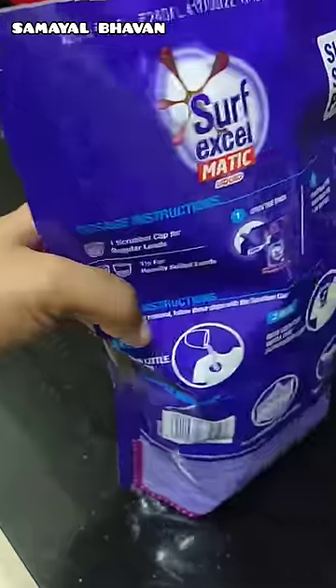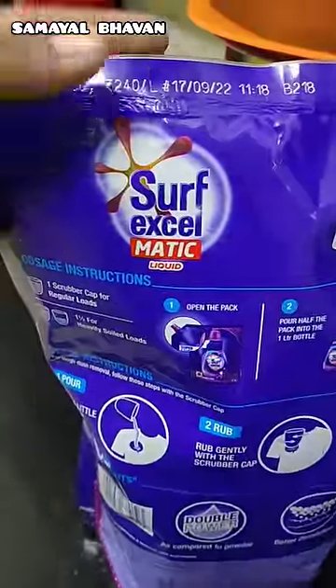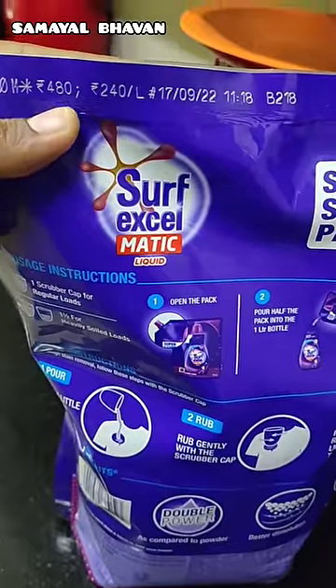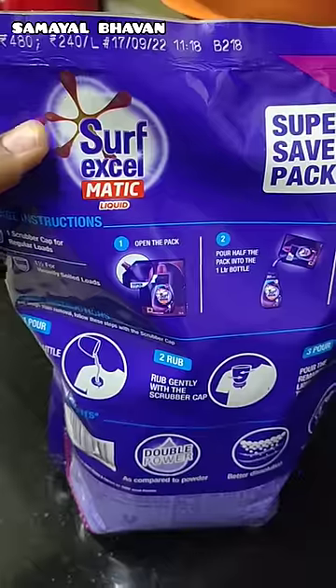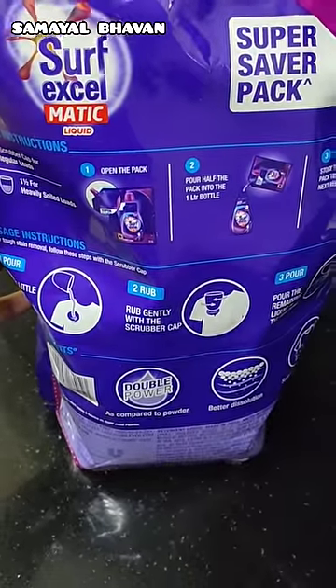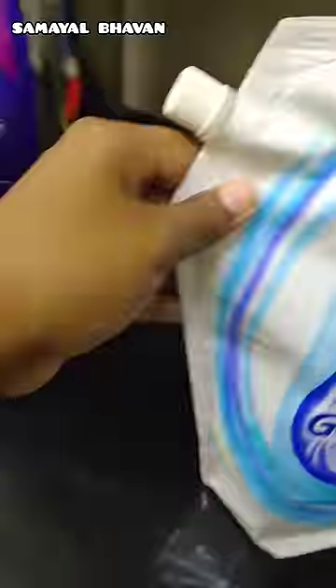For example, we use the Dettol liquid for the surface. 1 liter is 45 rupees. In Flipkart, there are 370 rupees — so there are almost 110 rupees savings. You can check the link in the description below. Thank you.